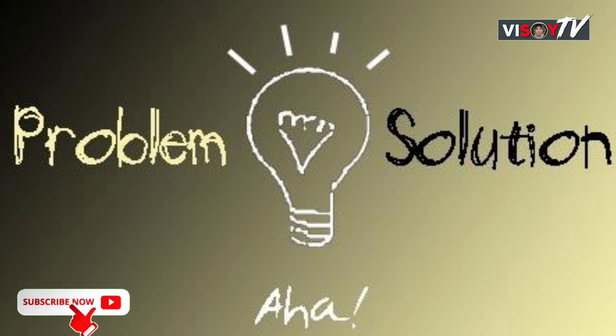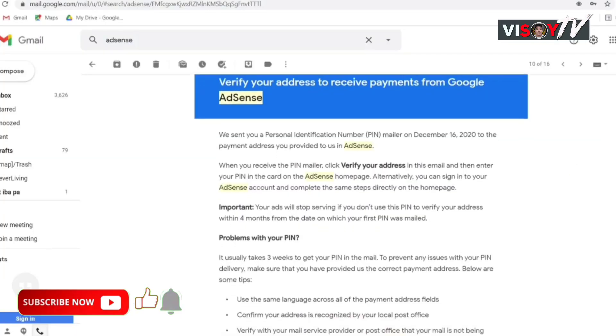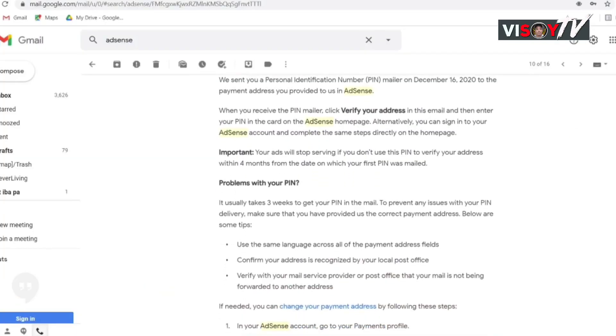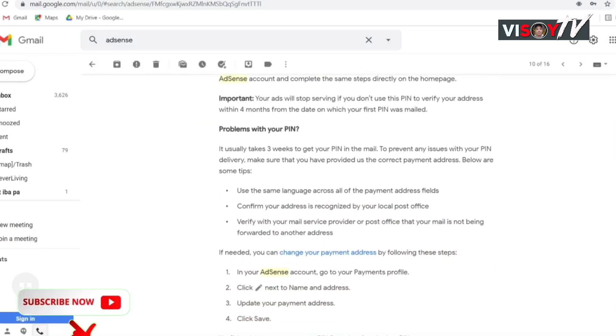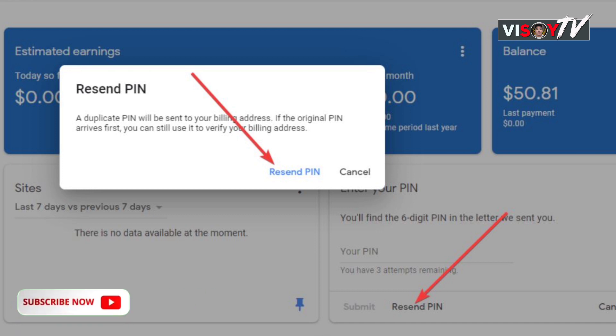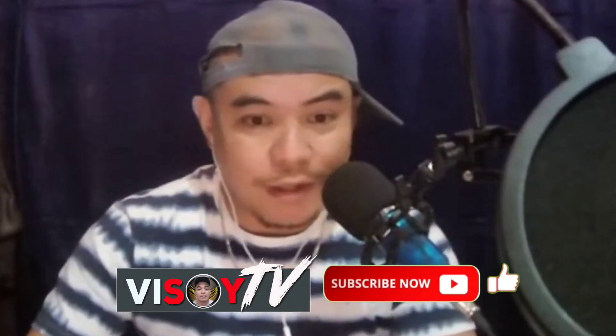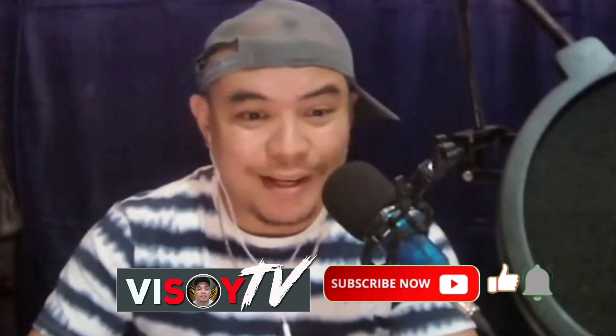Now if you are experiencing the same scenario, there are other solutions which can be a big help to you. Here's what you will do if you did not receive your PIN from Google AdSense after their first email notification: you can request a resend of your PIN. You can try this for a minimum of three attempts only.